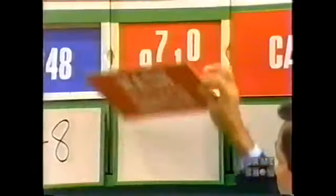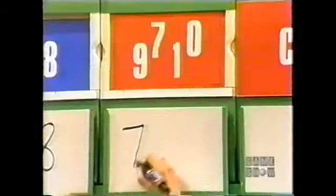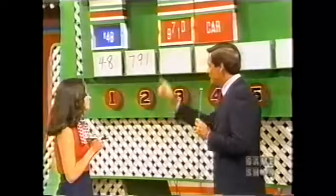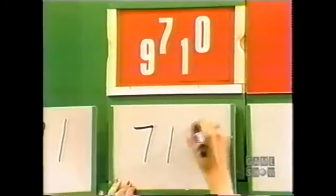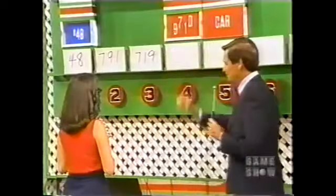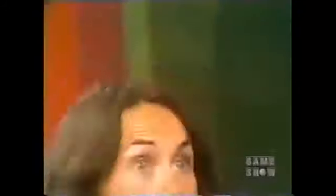In the price of that washer and dryer, there are three numbers among those four numbers there. Using three of those numbers, write down the price of the washer and dryer. You have ten seconds. $791. No, that's wrong. Try again for the washer and dryer. $719. No, that's wrong. Think about it for a moment. Seven ten. There you are — you've won the washer and dryer!